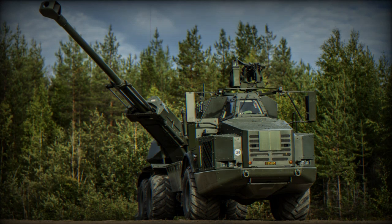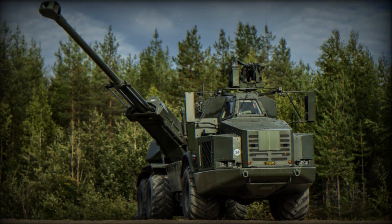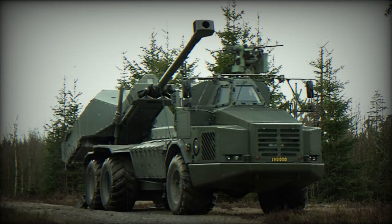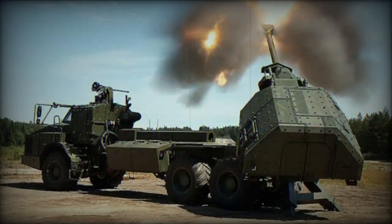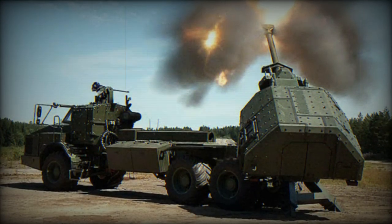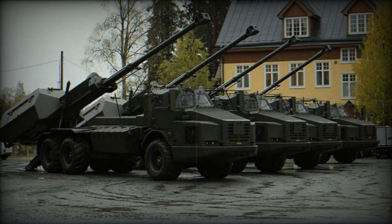The Archer's fully automated magazine carries 21 rounds and can handle both standard and smart munitions, allowing for a variety of tactical options. The system is also equipped with a multiple-round simultaneous impact capability, enabling it to fire several rounds such that all the shells arrive at the target at the same time, for a devastating effect.